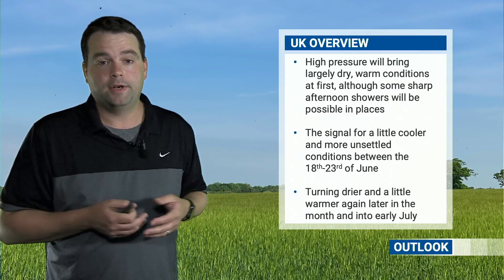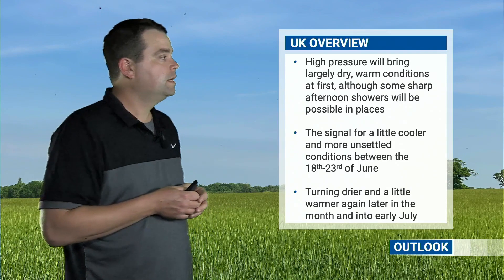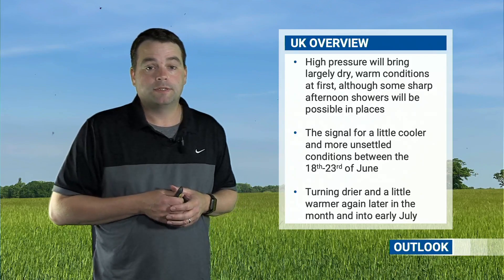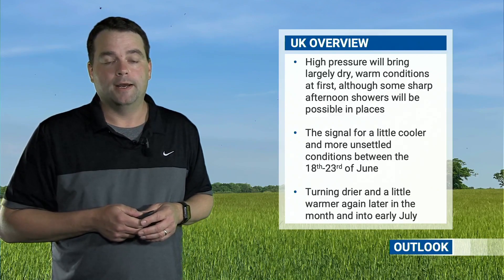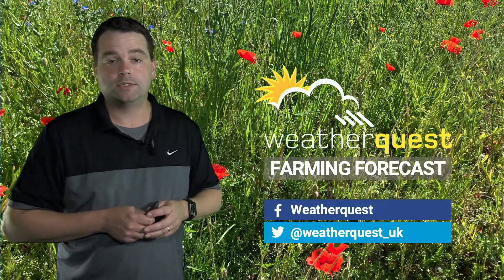To summarise: high pressure at first brings largely dry and warm conditions with temperatures climbing to near 30 degrees Celsius in places by the end of this week, with a few isolated sharp afternoon showers possible. Then a cooler, more unsettled period comes through from around the 17th or 18th of June to the 23rd of June — about a week of more changeable weather with lows off the Atlantic. After that, things turn a touch more settled and drier again towards the end of the month and into the first part of July. Thanks for watching — feel free to get in touch on Facebook, Twitter, or email us at info@weatherquest.co.uk.